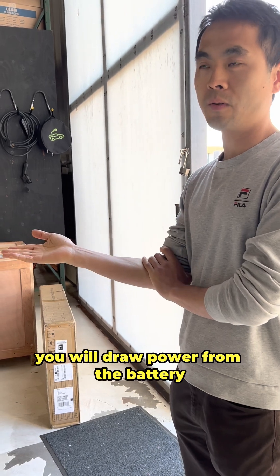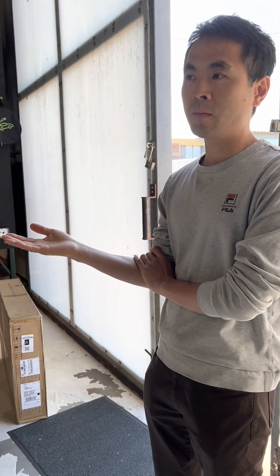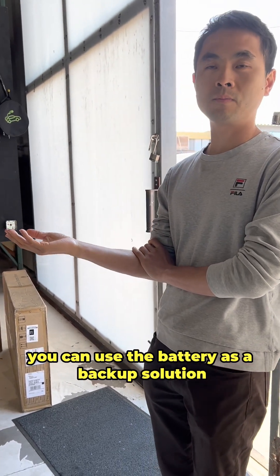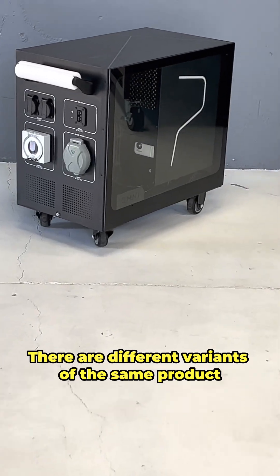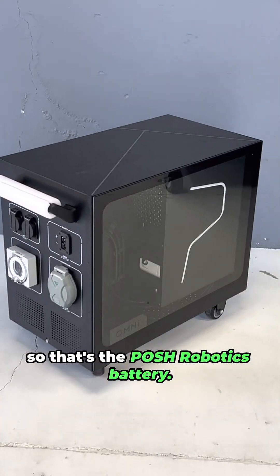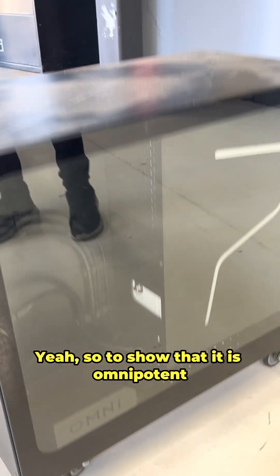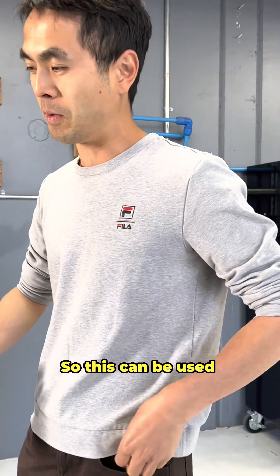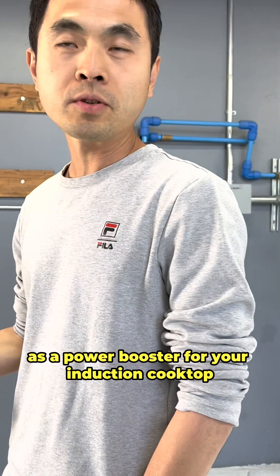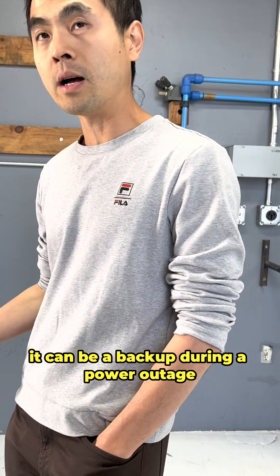When you're cooking with your induction cooktop you draw power from the battery instead of from the grid. At the same time, when there's a power outage you can use the battery as a backup solution. So this is the Posh Robotics battery product — different variants of the same product — called the Omni, meaning omnipotent, like you can do everything. It can be used as a power booster for your induction cooktop or as a backup during a power outage.